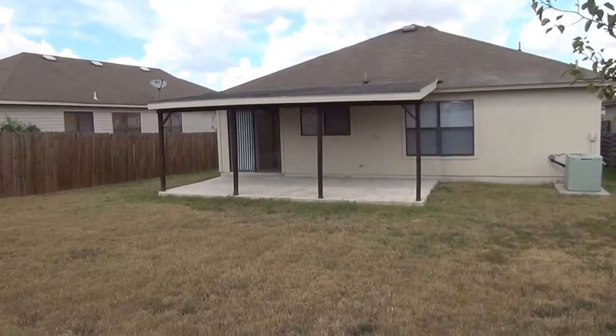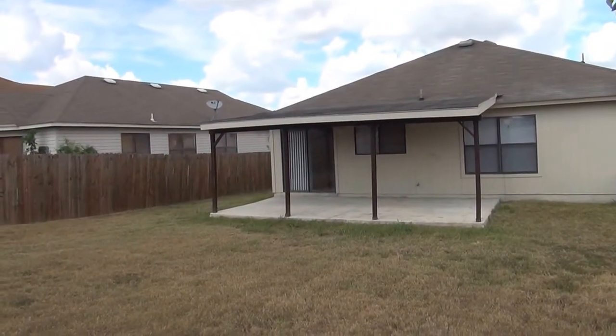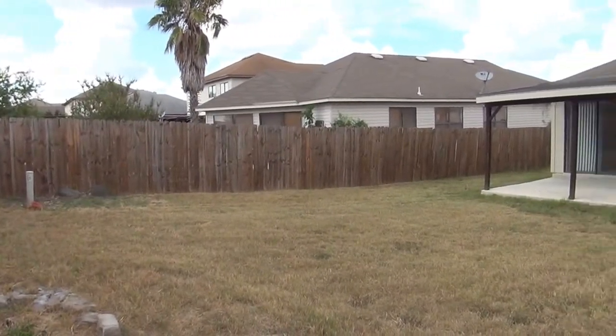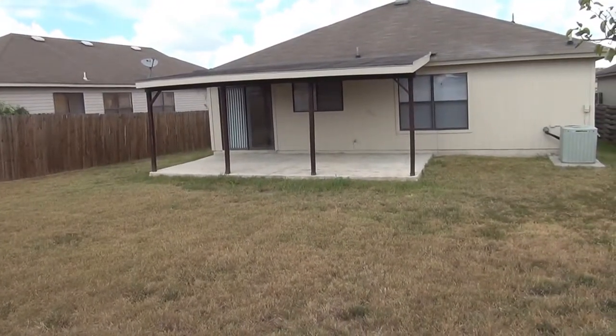If you'd like more information about this home or would like to schedule a showing, you can call me. My name is Mark Fee. My cell number is 210-618-9161, or you can call the office at Liberty Management at 210-681-8080.